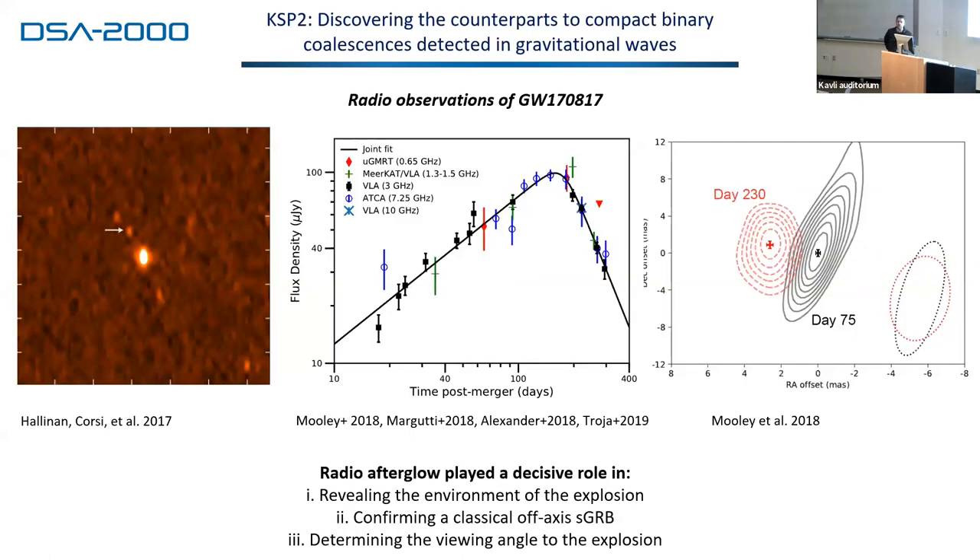Key Science Project 2 is also multi-messenger astronomy — using the telescope as follow-up for binaries detected by LIGO, Virgo, and KAGRA. The only example we have of course is GW170817, which six years later we have found no equal. Radio was pretty decisive for a number of things: it was the only way to really get a good picture of the environment of the explosion; it confirmed an off-axis short gamma-ray burst via VLBI measurements of proper motion; and it was important for determining the viewing angle to place strong constraints on H0.